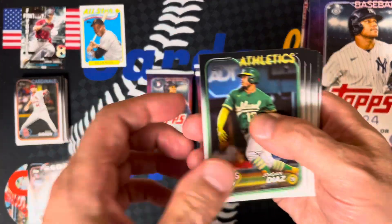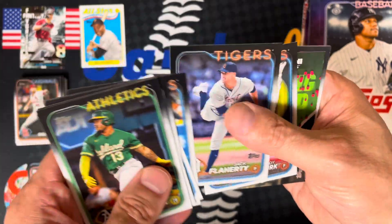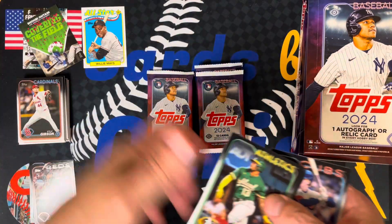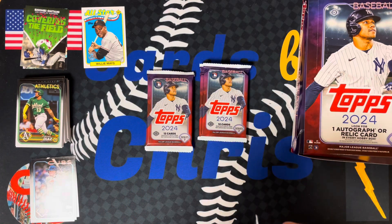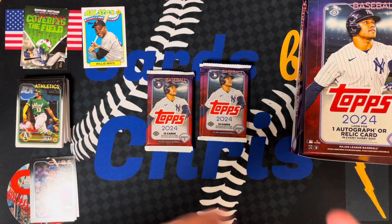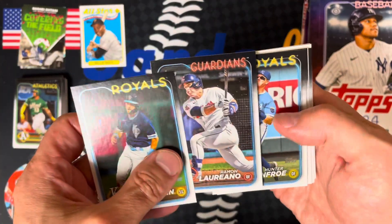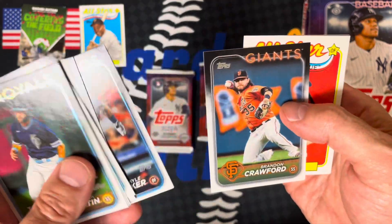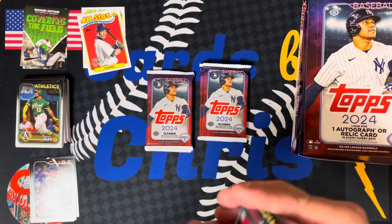Trying to avoid giving away the hit. Nolan Gorman future stars. Shohei Ohtani covering the field — insert, pretty cool. Pete Crow Armstrong rookie. You never really know for years what ends up being the best rookie card for a player, but you definitely want to get a refractor version of it to get the most value. Nick Lofton rookie. Ramon Laureano. Frankie Lindor. All-star Ichiro — very nice, '89.